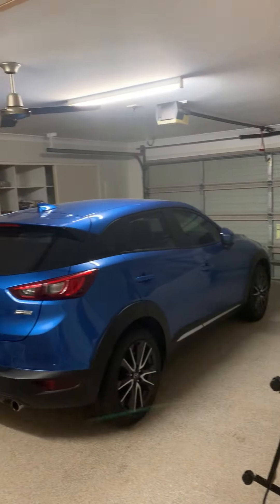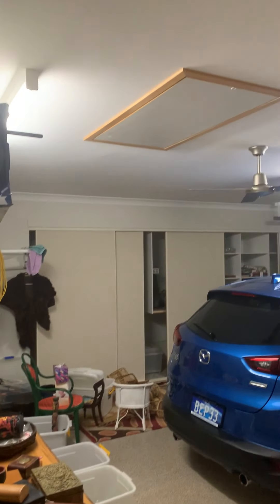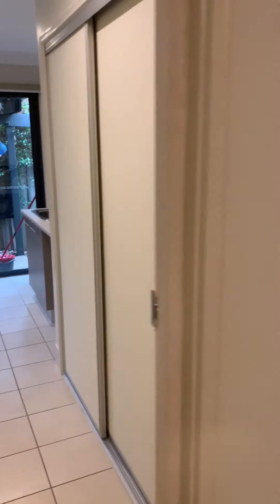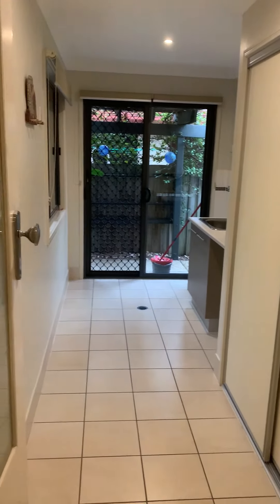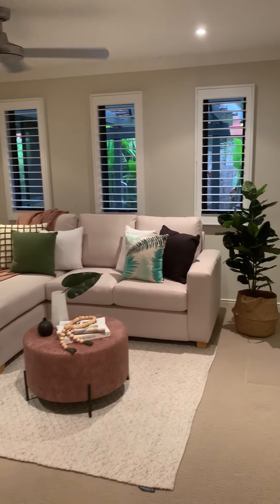To the right is a massive double lock-up garage with plenty of storage all along the back wall and also storage up in the ceiling. There's a big laundry and massive linen cupboard in there, and then we go through to the rest of the home.